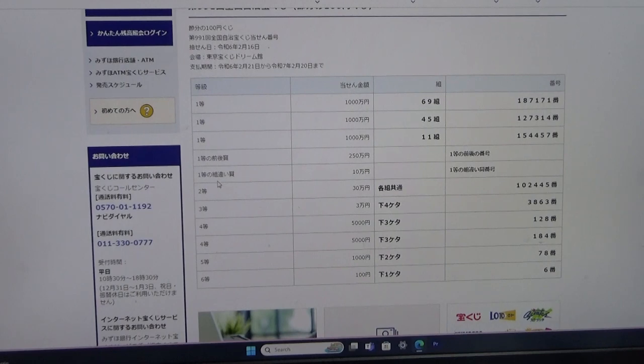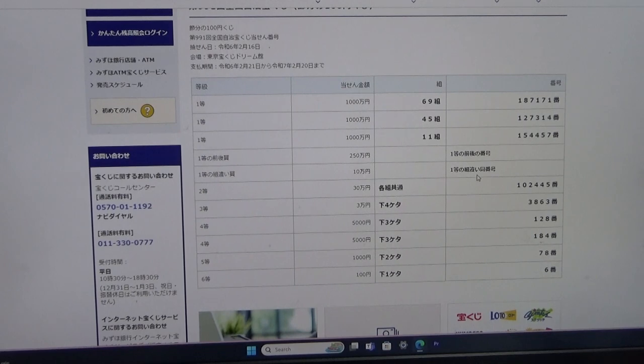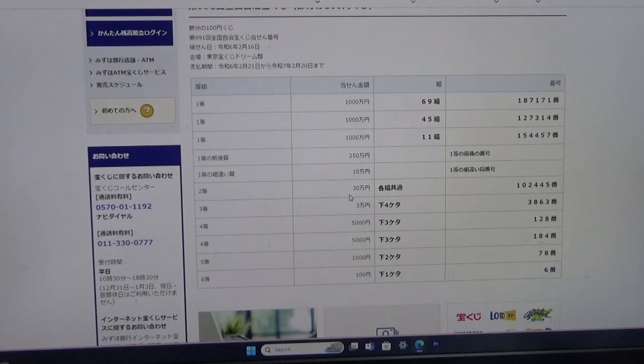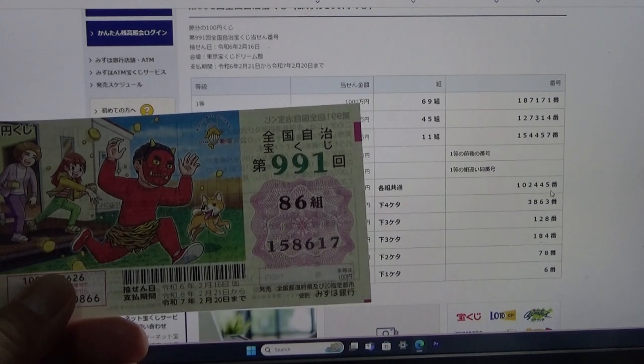To win the fifth first prize, Jumon-en, you can have any grouping number from the first prize numbers, and you must match one of these first prize numbers. No good for me. To win the second prize, Jumon-en, you can have any grouping number, but you must have these exact numbers in the exact order: 1-0-2-4-4-5. No good for me.